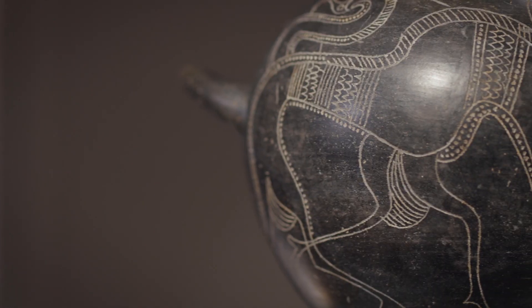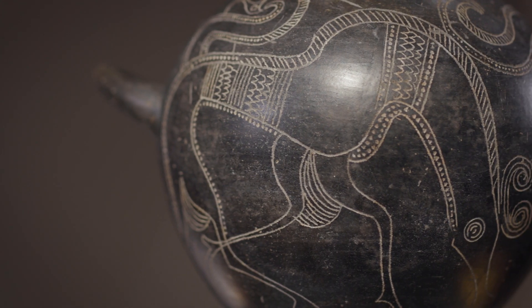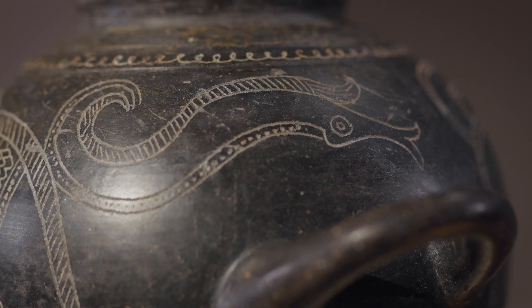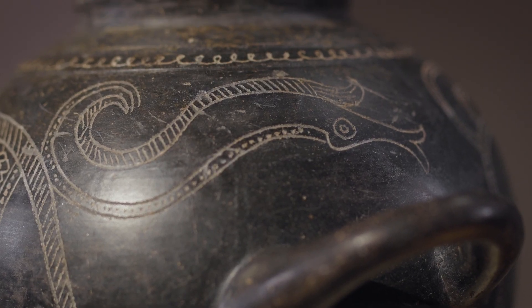Fantastical beasts and where to find them? Well, you can find them here. This is a storage vessel dating to the last quarter of the 7th century BC, and it probably comes from central Italy. It's part of the culture of the Italic people.